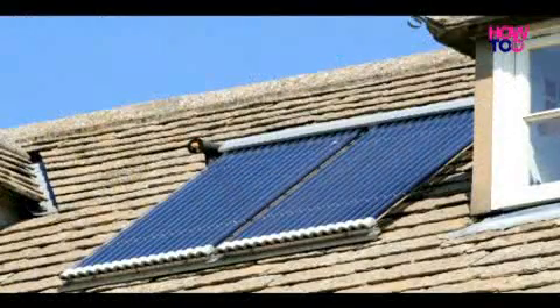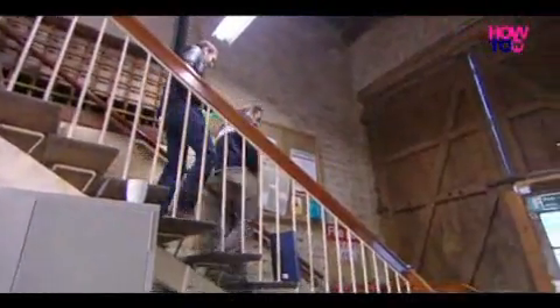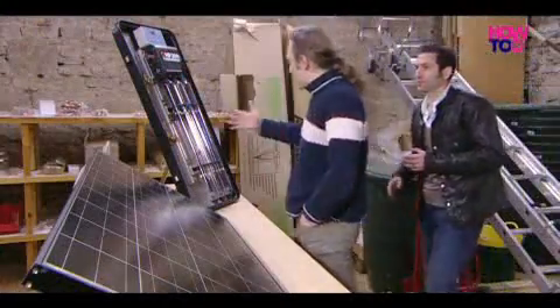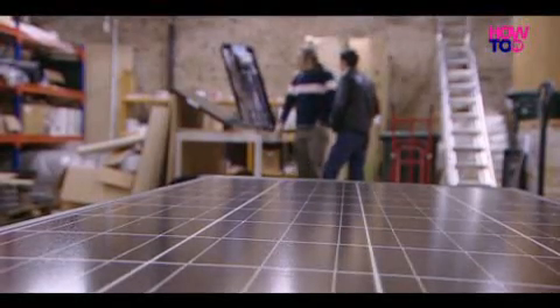The benefits for such a large property will mean that their savings are quite substantial. This installation is clearly a success for the residents and the landlords. But how does this simple technology work and what are the savings? Phil Klaus is the technical manager at EcoFirst, NPower's appointed installer. He showed me how it all works on a demonstration panel at their headquarters in Somerset.